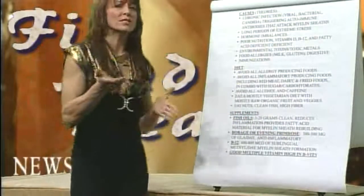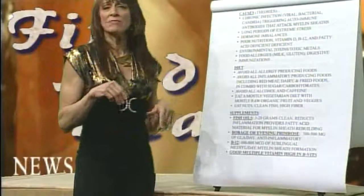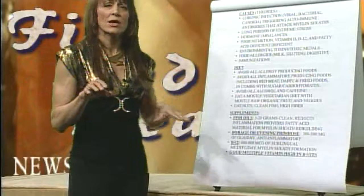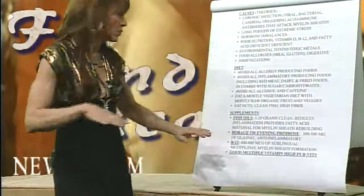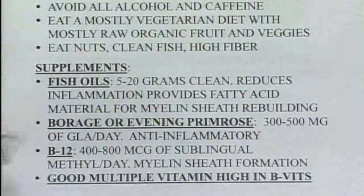Fish oils increase prostaglandin 1 production, and if you eliminate meat fats and saturated fats, the inflammation will go down substantially. Borage oil and evening primrose oil, in combination with fish oil, also reduce inflammation.